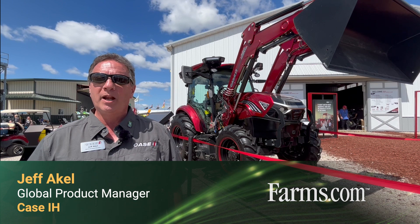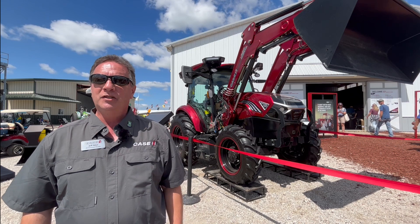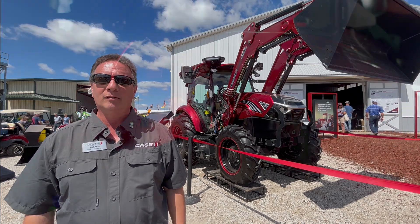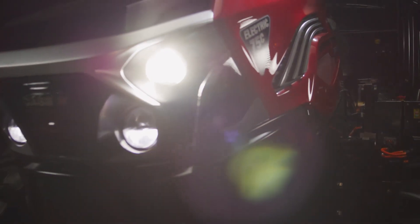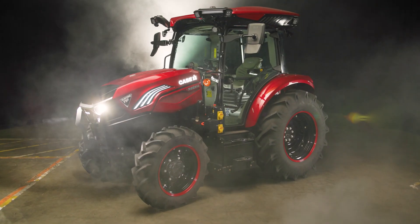Hi, I'm Jeff Acool, a global product manager at Case IH. I'm here to talk about the Farmall 75C electric. This is the next innovation in our long line of Farmall tractors that we've built. This is a hundred years of Farmall and we're really proud to timely introduce this electric tractor to this market.